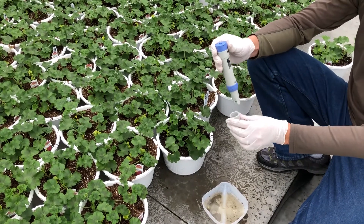My name is Jason Szymanski. My role here at Lucas Greenhouse is finished plant production along with trialing organization. I've been here for over 20 years.